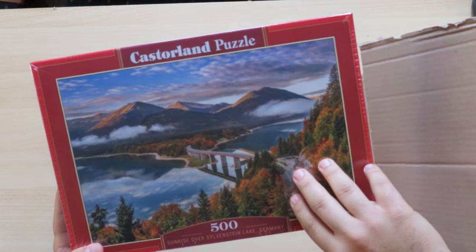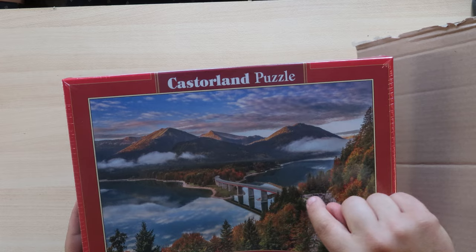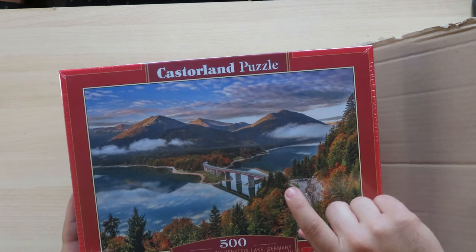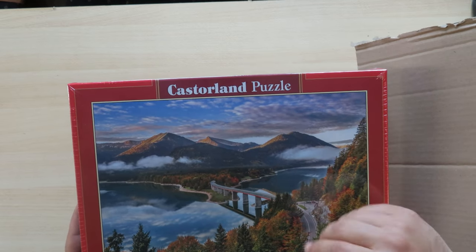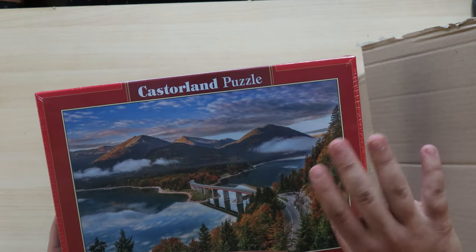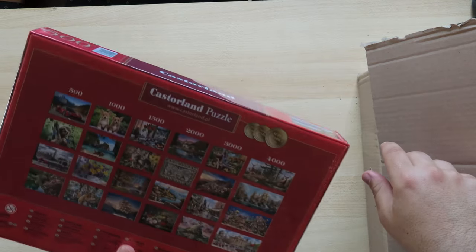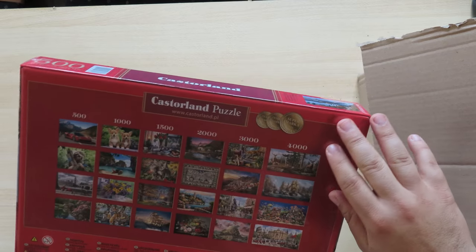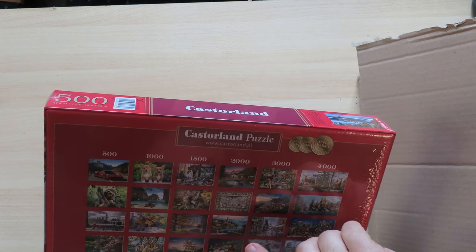This is also a 500-piece from Treffle. It's actually a lake on the Isar River. The Isar River is the river that goes through Munich. This is further to the south, more in the Alps, where they've also made a small dam. I said again — a neighborhood puzzle I can puzzle!